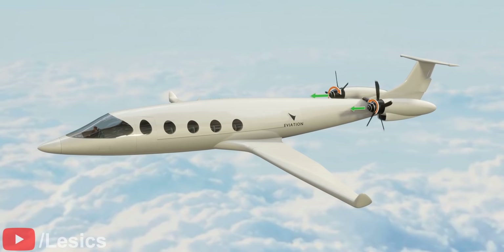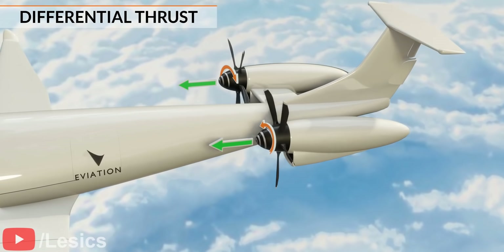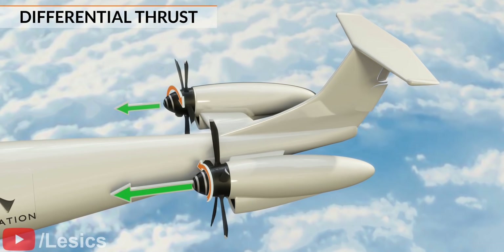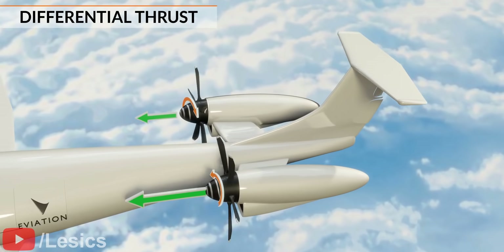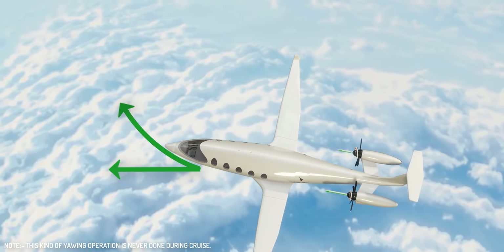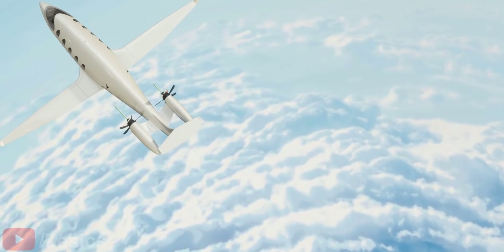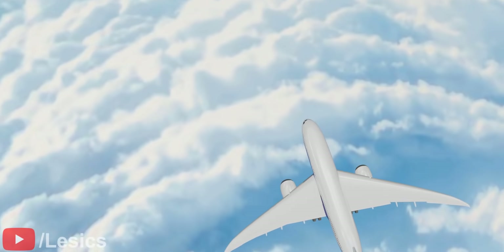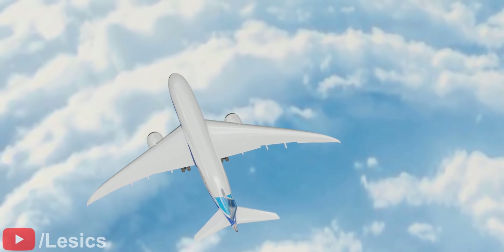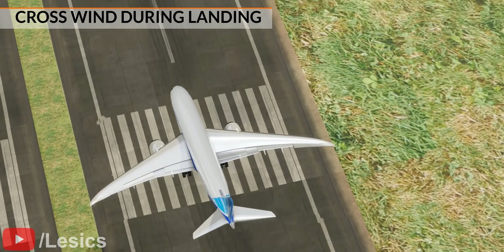Let's discuss the greatest advantage of electric airplanes: the ability to produce differential thrust. The airplane produces differential thrust when one propeller spins faster than the other. The net torque produced can yaw the airplane. Such an operation is impossible in jet engine airplanes because it is more difficult to control the engine speed. This cool feature of differential thrust is quite useful in one particularly challenging flying situation — crosswinds during landing.